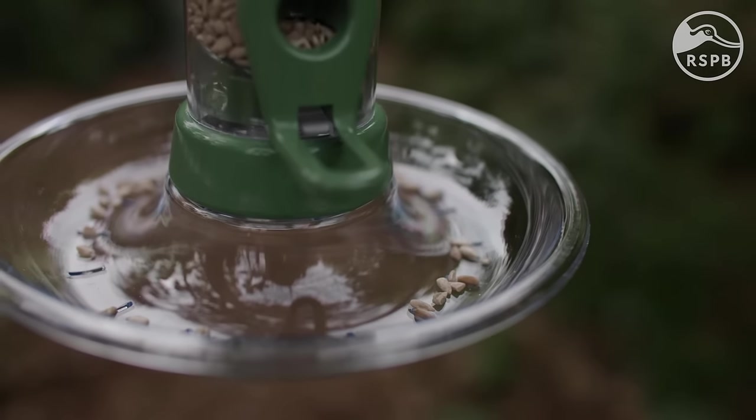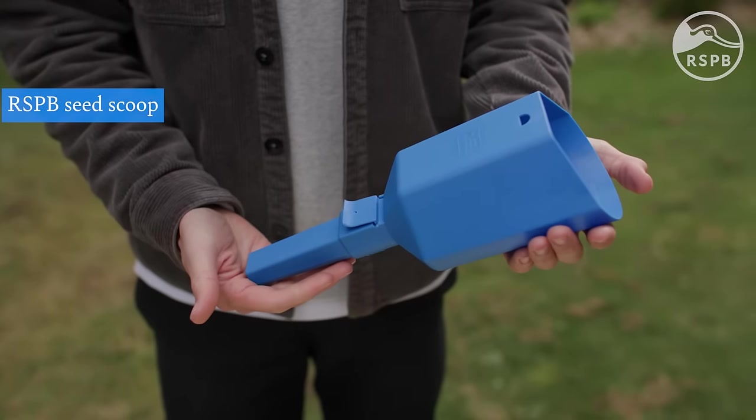Once you have your feeder, you can fill it with food from the bag or use one of these RSPB seed scoops. Remember, birds are cautious creatures so it may take a little while before they begin feeding at a new feeder. Don't feel disheartened if they don't show up to feed as soon as you put it up — it can take as long as a month before birds come to visit a new feeder.